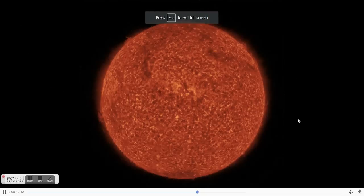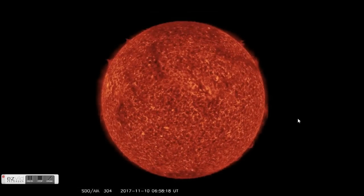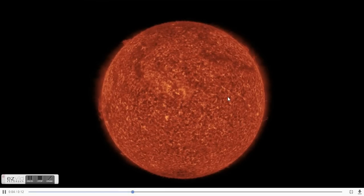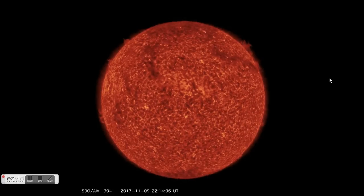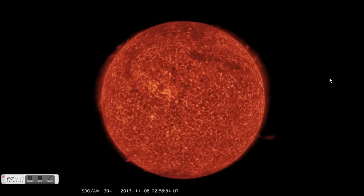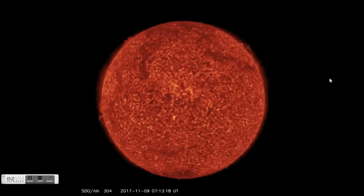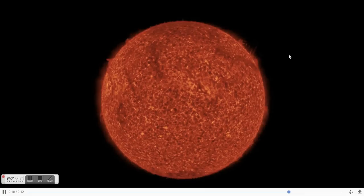We had an interesting eruption coming off the solar minimum sun while you slept. Notice the center disk and you'll see this large plasma filament destabilize. This is a million-mile-long Birkeland Current, otherwise known as a plasma filament, and it uncoiled directly towards Earth and snapped Earth-facing.